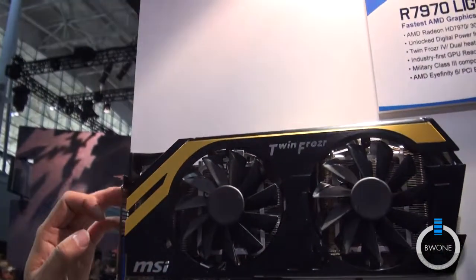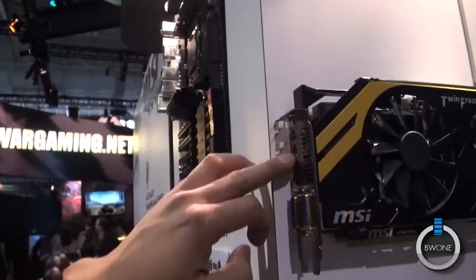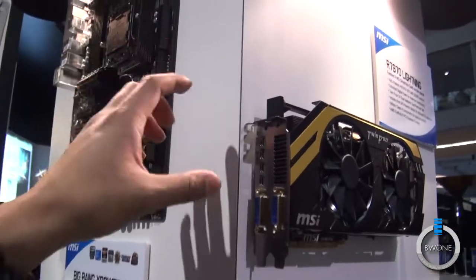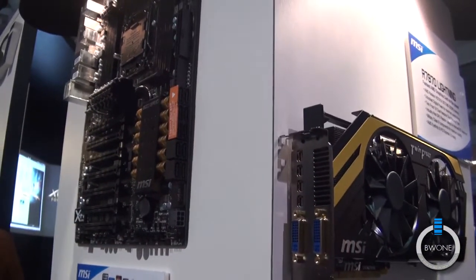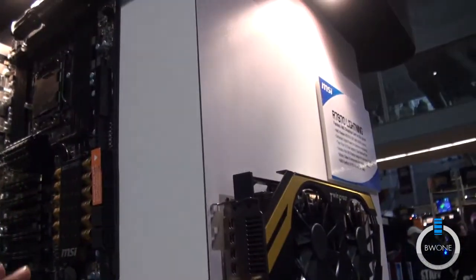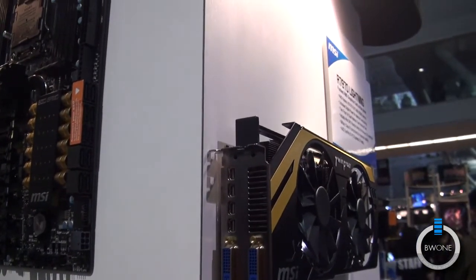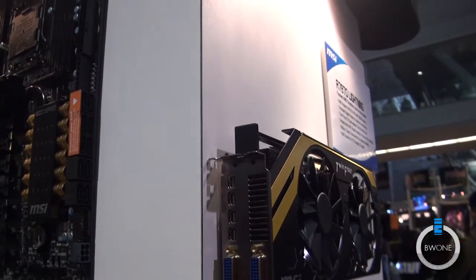Additionally, on the back of the card you can see the DisplayPort output. This is the only two-slot card on the market that allows you to do Eyefinity 6 out of an aftermarket cooling solution. There are other cards available but they are three slots and a lot bigger than what's available.